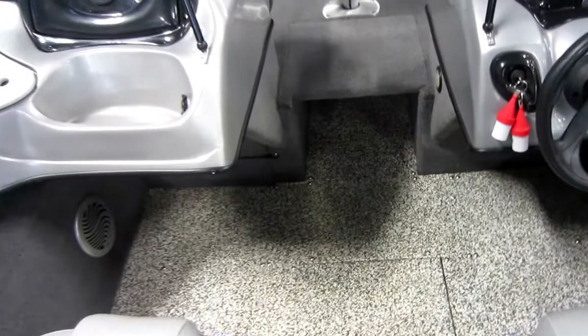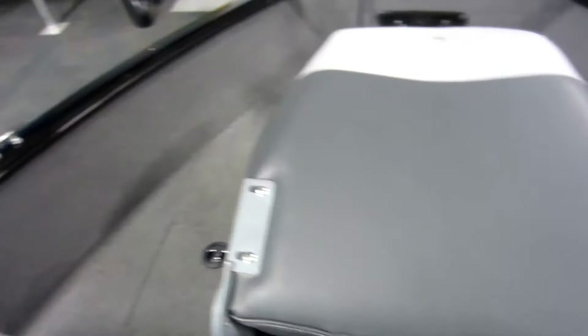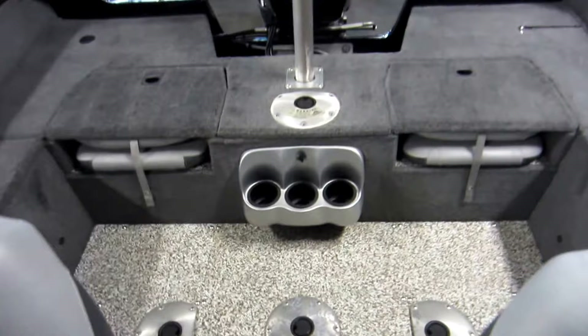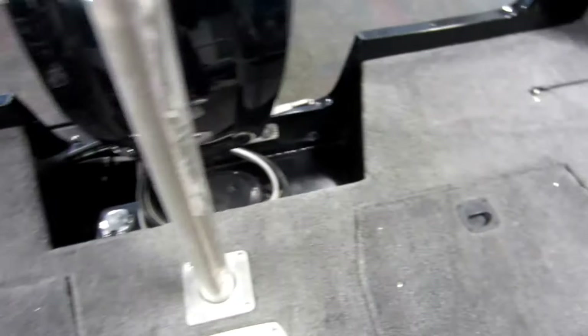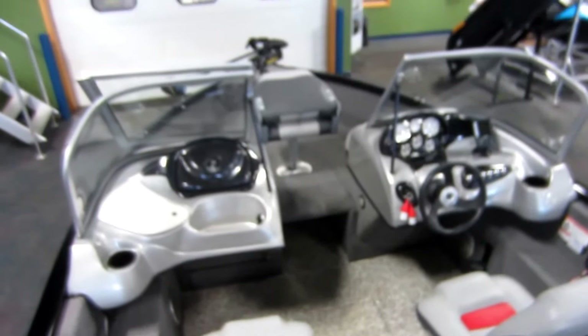Again, this boat is in excellent condition overall with minimum wear. There are minor cosmetic scuffs and scratches on the exterior and graphics. This is a 2015 Tracker V175 Pro Guide Combo Boat with only 65 engine hours.